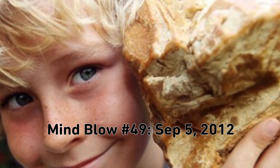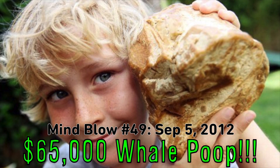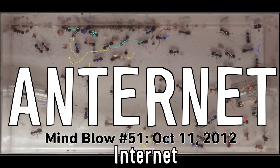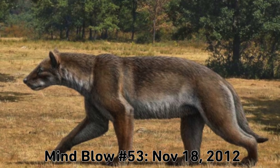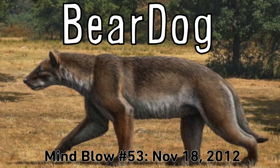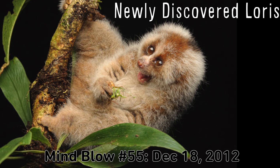A kid in New Zealand recently found a chunk of whale poop worth $65,000. Like the internet, anternet. Here's the most detailed picture ever taken of Uranus. Half bear, half dog, and extinct for 9 million years — it's Bear Dog. Who's hungry for a solid chocolate baby head? Newly discovered loris.